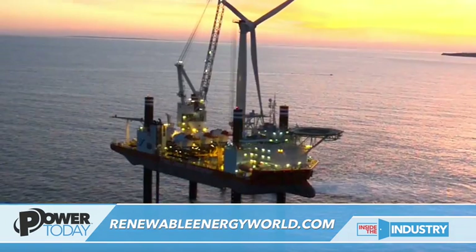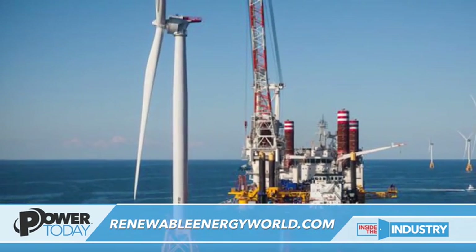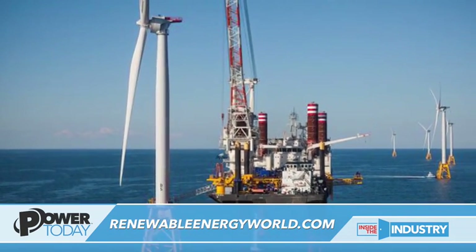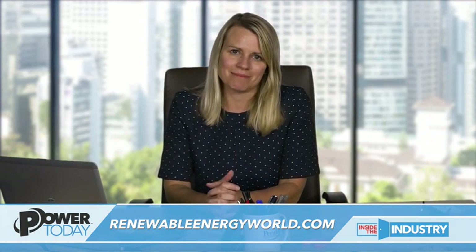How big are these things once they're actually assembled out there in the ocean? Such a good question. I went out there myself — I was invited by GE to go out on a boat in the water. And man, these things are huge. They are taller than the Statue of Liberty. There are five of them in the water. They're just these behemoth structures that, in my mind, are these beautiful sculptures. So really, really big. Very heavy, big projects.